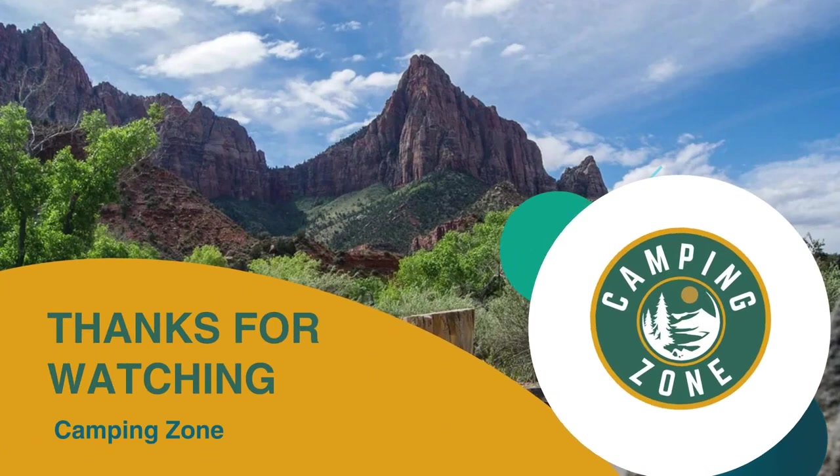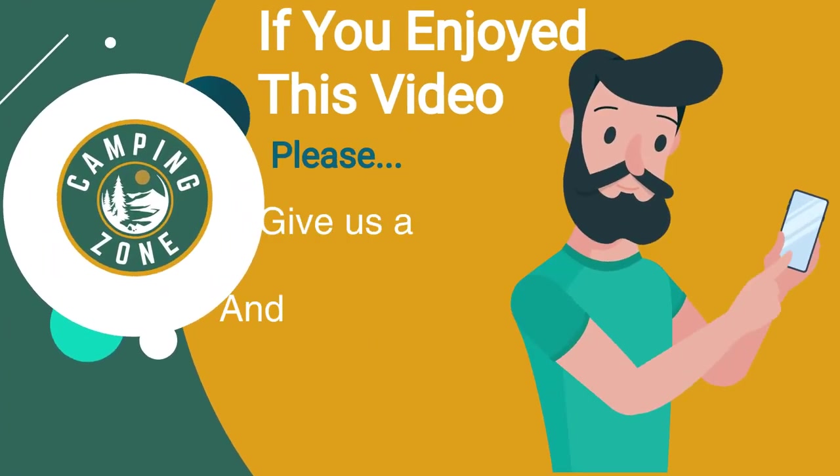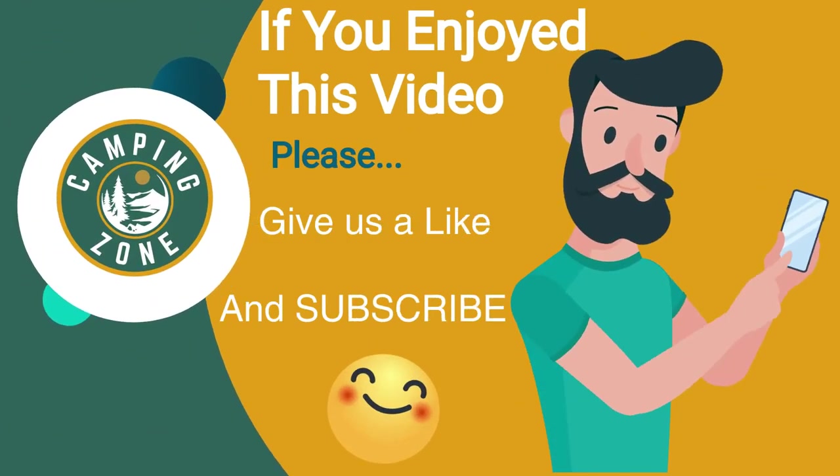Thanks for watching. That's all for this video. If you liked this video and it helped you out in any way, please give us a like and hit that subscribe button. See you guys in the next video.